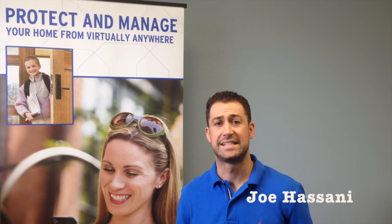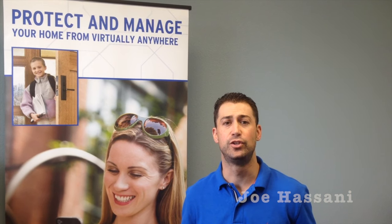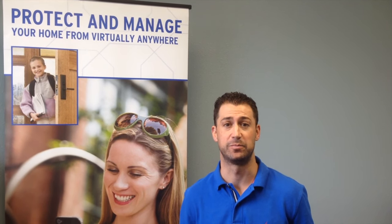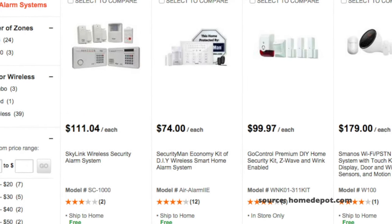Hi guys, I'm Joe and I sell and install security systems. Recently I've been seeing a lot of do-it-yourself security systems being advertised out there. I just wanted to give you a couple of reasons why I wouldn't personally do it myself.